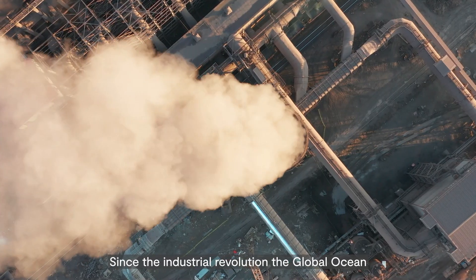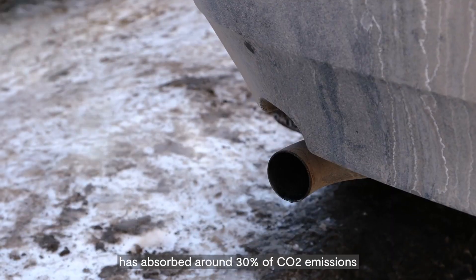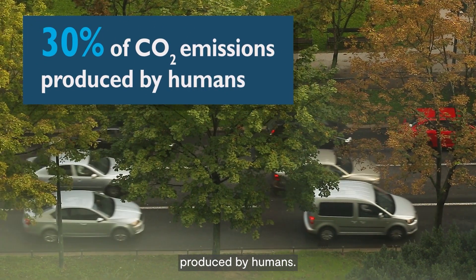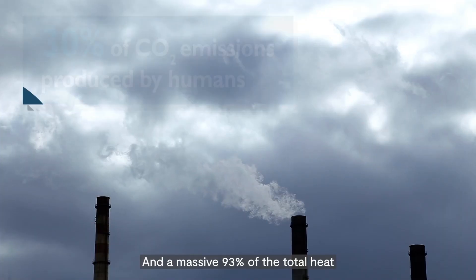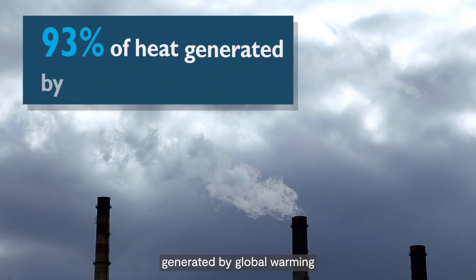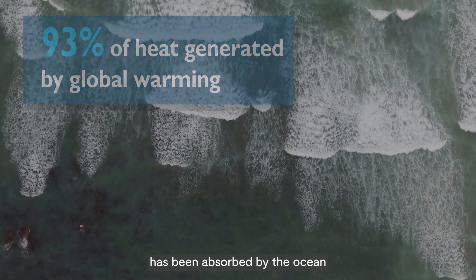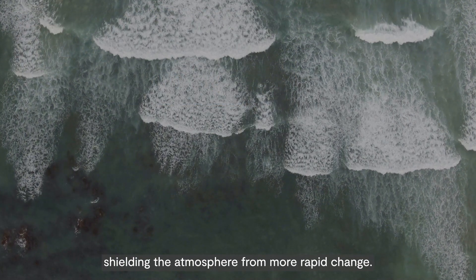Since the Industrial Revolution, the global ocean has absorbed around 30% of CO2 emissions produced by humans, and a massive 93% of the total heat generated by global warming has been absorbed by the ocean, shielding the atmosphere from more rapid change.